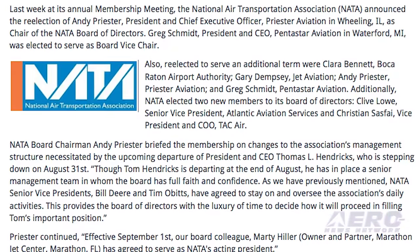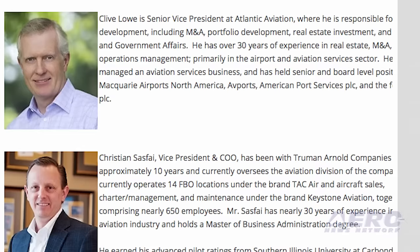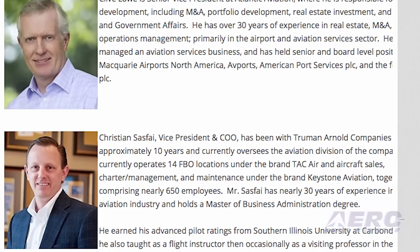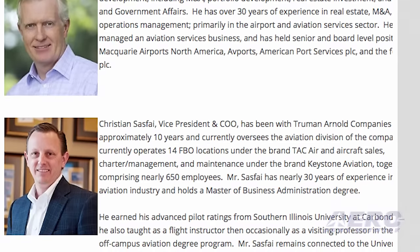Additionally, NATA elected two new members to its board of directors: Clive Lowe, the senior vice president of Atlantic Aviation Services, and Christian Safai, the vice president and COO of TAC Air.